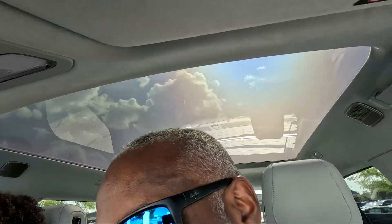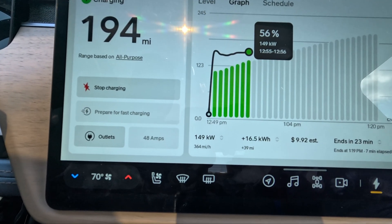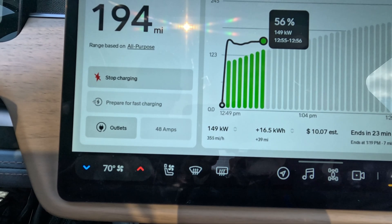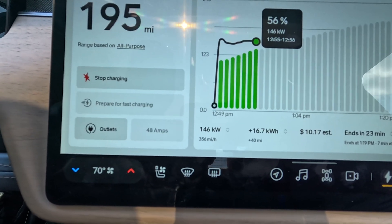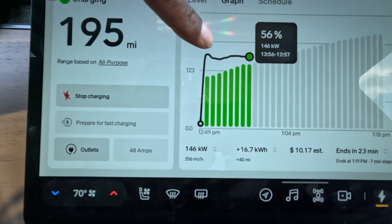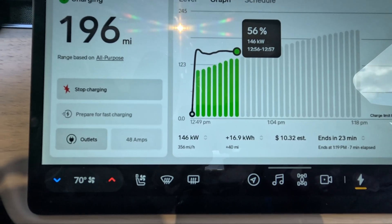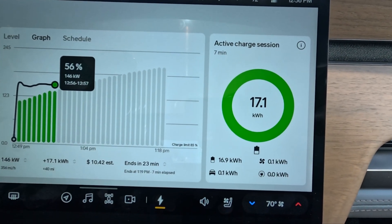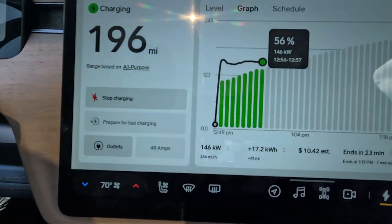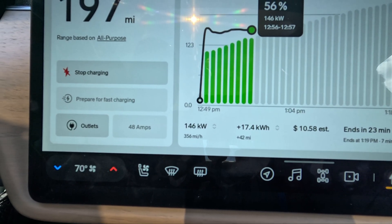Let me check in on the charging session. Man, that's expensive quick. Right now it's putting in 149 kilowatts and it's at 56% state of charge — that's not bad, it's been holding pretty steady. You can see it's been a pretty flat charging curve so far, and so far it's put in 17 kilowatt hours.